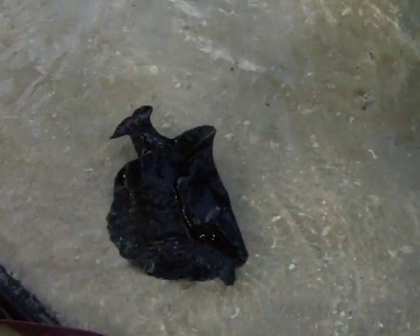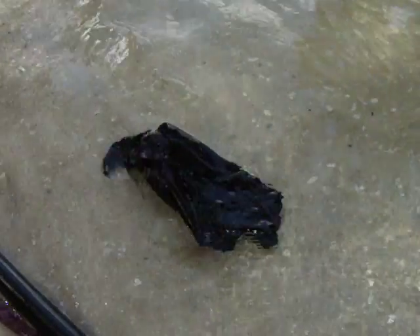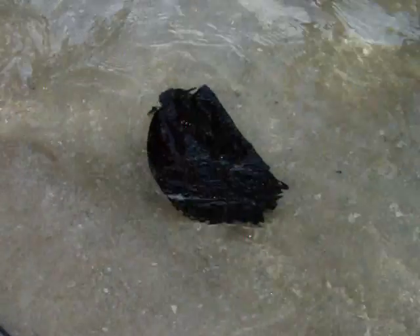It looks like a piece of plastic. Jack, we got a specimen for your aquarium. That's an itchfish. A what? Itchfish. I've never seen one before.